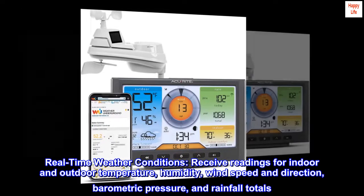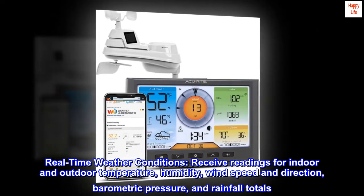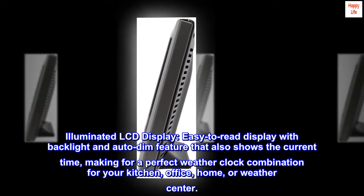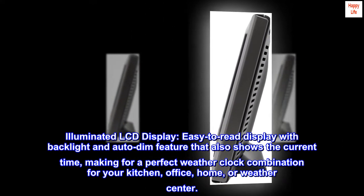Real-time weather conditions: receive readings for indoor and outdoor temperature, humidity, wind speed and direction, barometric pressure, and rainfall totals. The illuminated LCD display is easy to read, with a backlight and auto-dim feature that also shows the current time, making for a perfect weather clock combination for your kitchen, office, home, or weather center.